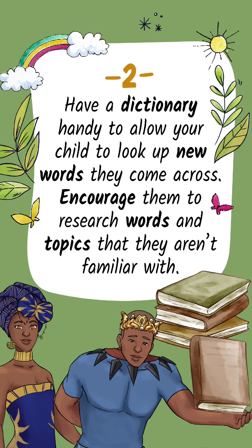Tip 2: Have a dictionary handy to allow your child to look up new words they come across. Encourage them to research words in topics that they aren't familiar with.